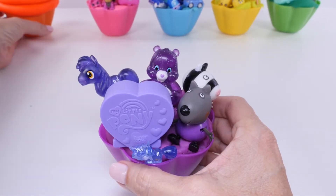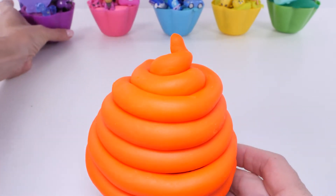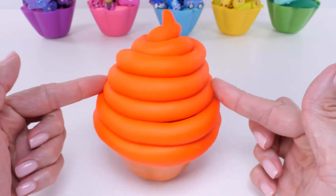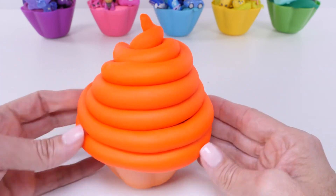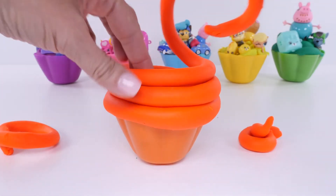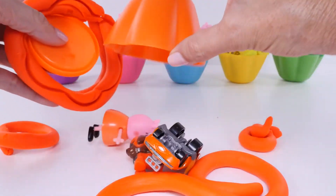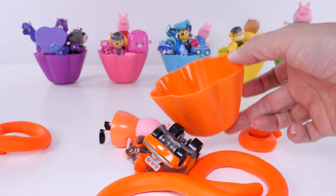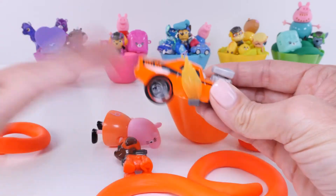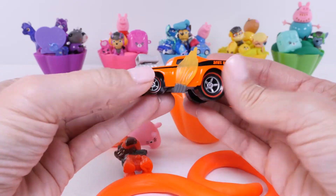Here they are, and we just have one color left. We'll slide our purple toys back. Do you guys know what this color is? It's orange! Here we go - we'll take our play-doh off. Let's see what we have in our little orange cup. Look at this cool car - this is Snot Rod from the movie Cars. Look at these flames!